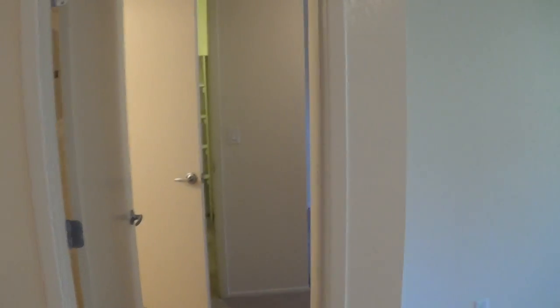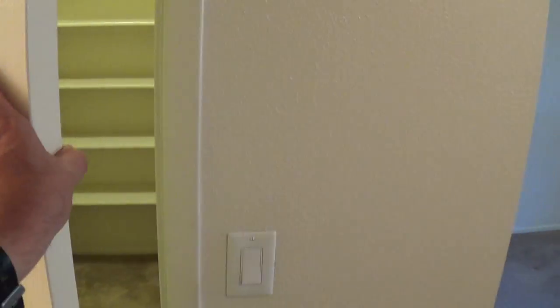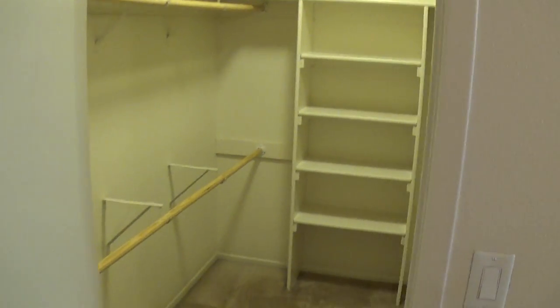We'll go ahead and go into the bedroom area. Just like our two-bedrooms, our one-bedrooms have equally as massive closets. And here's the bedroom.